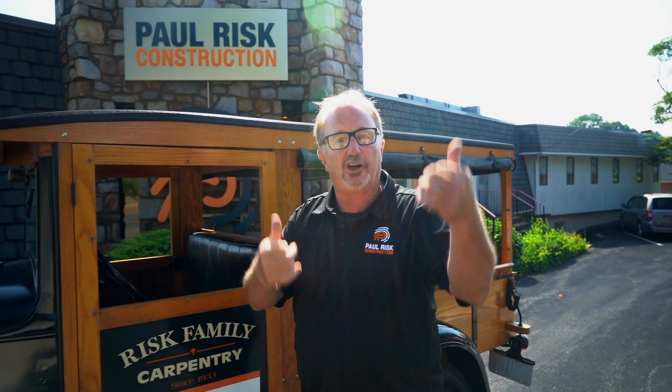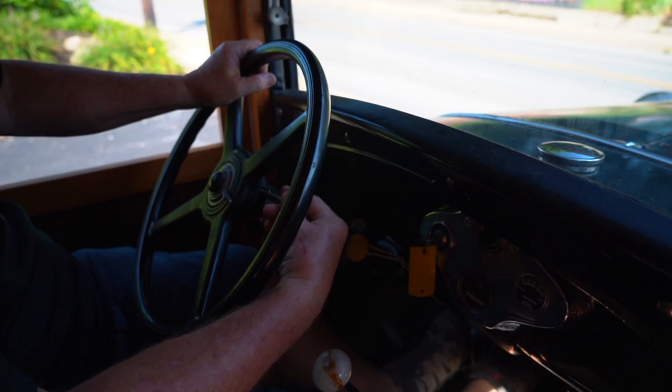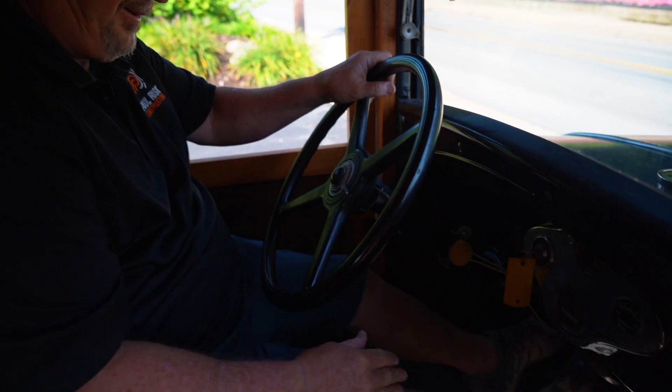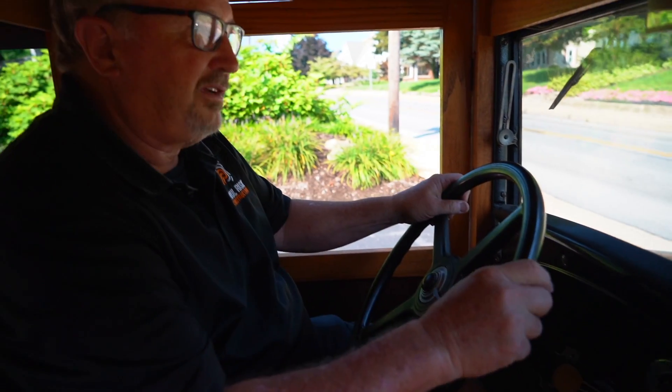Let's put the hood down and go for a ride. There we go — get her cranked up, put her in gear, and off we go.